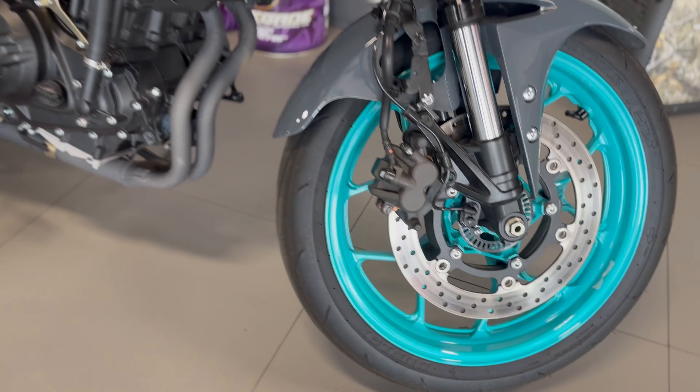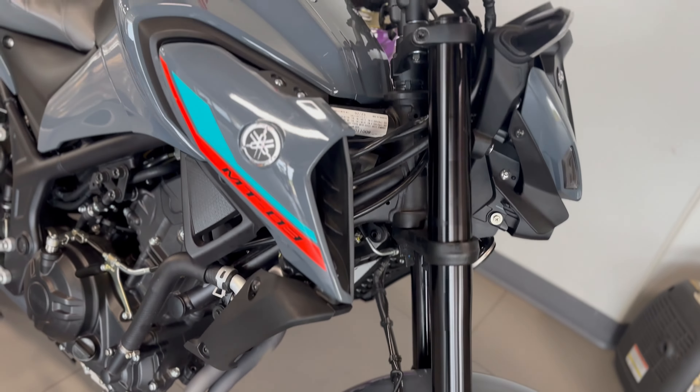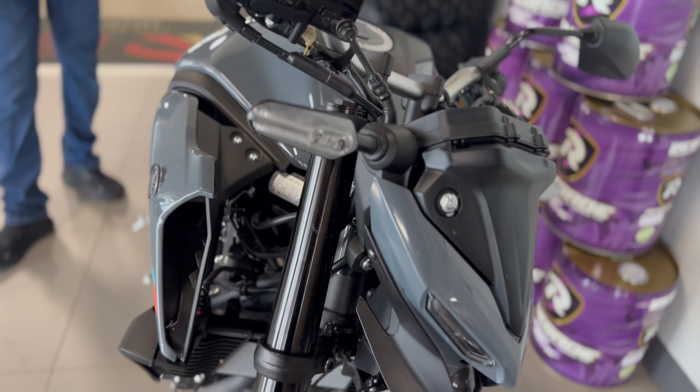It comes standard with ABS, 321cc liquid-cooled, fuel-injected, on a six-speed chain drive.